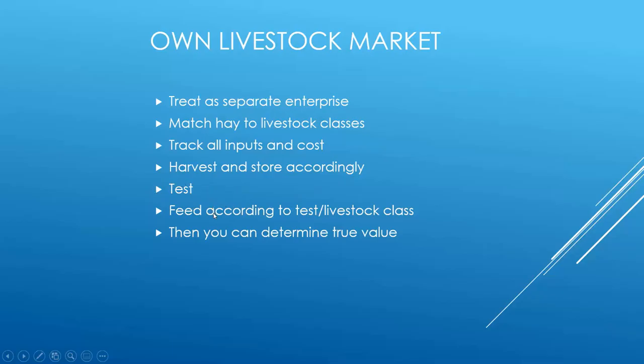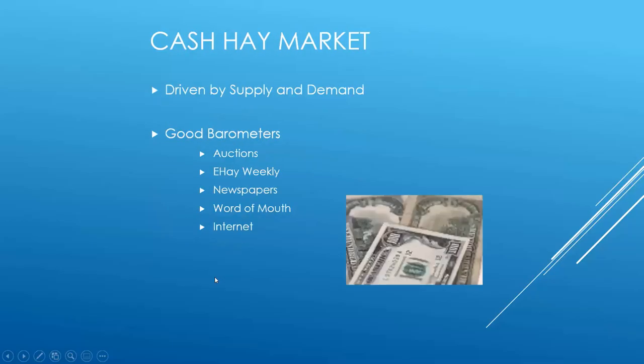Always test your hay — only then can you determine its true value. The cash market is really driven by supply and demand. When hay supplies are high, prices come down; when hay is short due to drought or natural disaster, prices go up. Export plays a big role as well. To find hay prices, you can go to different auctions, eHay Weekly, newspapers, word of mouth, and the internet — all kinds of ways to get pricing information around the country and the world.